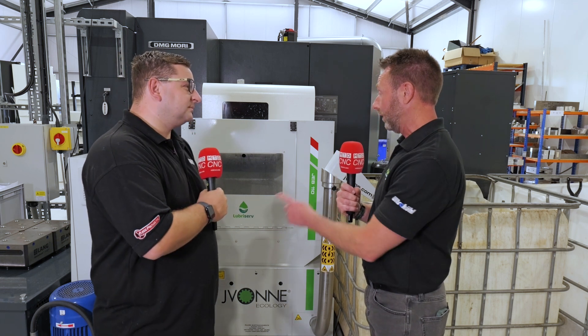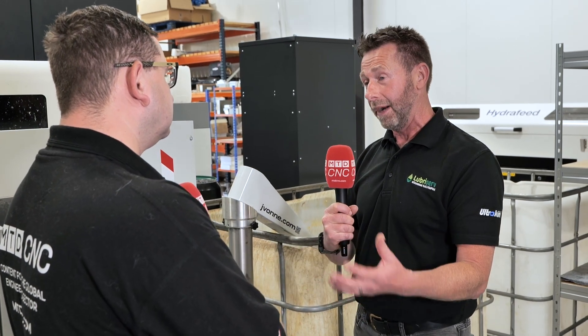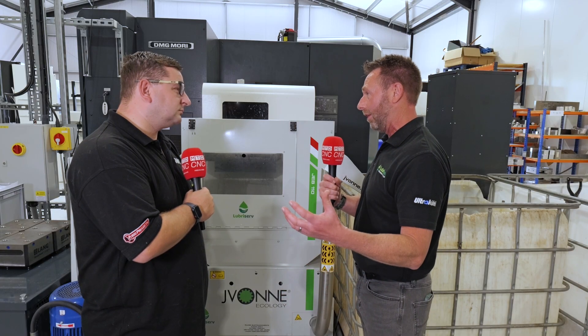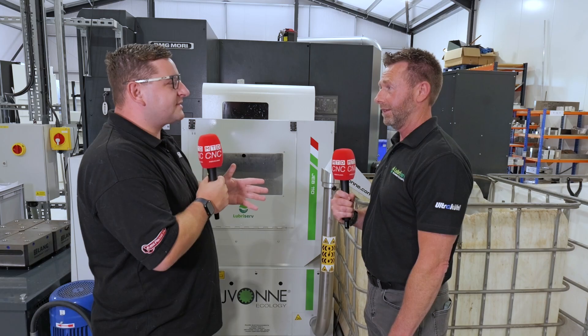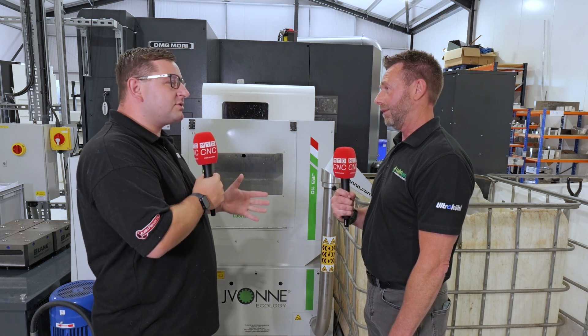Yes, this is part of a range. We go from small compactors that do about 10 kilograms an hour — this one does up to about 30 kilograms an hour — but we also have machines with central loading using large containers with elevators that will do hundreds of kilograms an hour. Conrad said he's gone from seven IBCs a week down to one — what sort of cost savings does that represent?